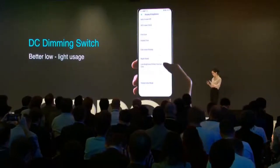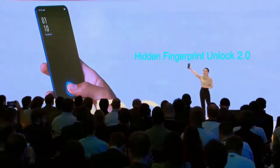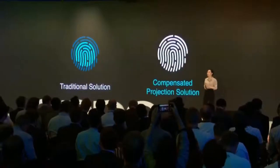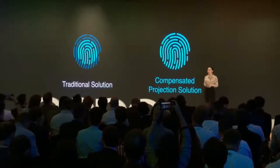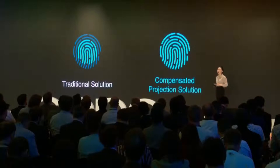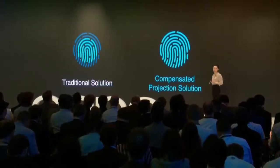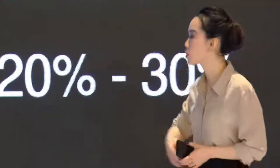The new Reno features the hidden fingerprint unlock 2.0. In addition to upgrading the structure and algorithm, we introduced our compensated projection algorithm. Our solution can now accurately compensate for uneven light caused by the optical structure, so that the brightness of the whole fingerprint area is much more even. Compared with the previous generation, the speed is increased by 20 to 30 percent.